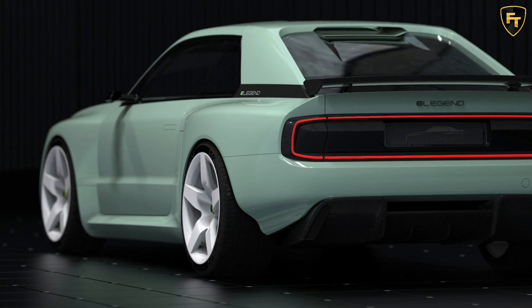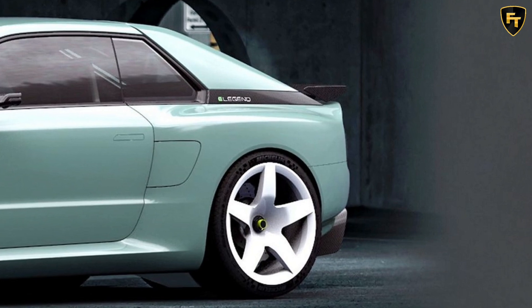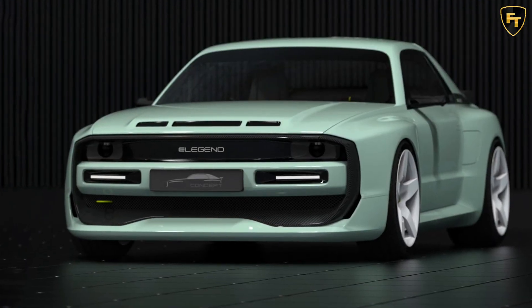A grand total of 30 units are planned for production and should be ready next year, with each priced at a touch over 1 million euros. E-Legend is also planning EL2 and EL3 models, the first of which could have a design inspired by the Lancia Stratos HF Stradale.